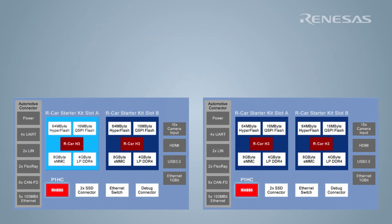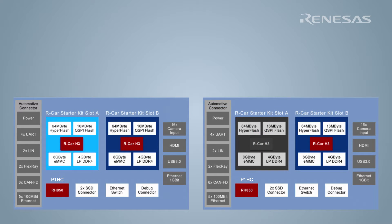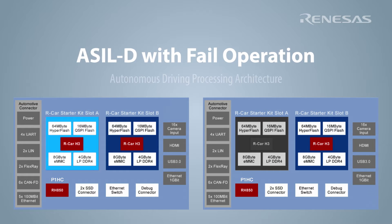The two RH850P1HCs are used redundantly to check if any of the three redundant RCARH3s have failed. In the case of a failure, the P1HCs will command the remaining operational RCARH3s to pull over to a safe location. Within this design we have tested a concept for an ASIL-D with fail operation autonomous driving processing architecture.